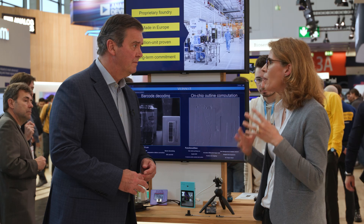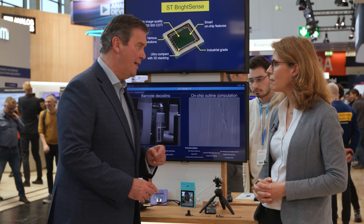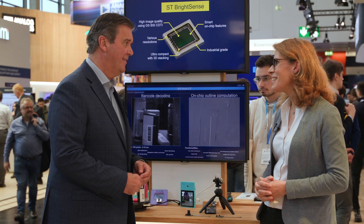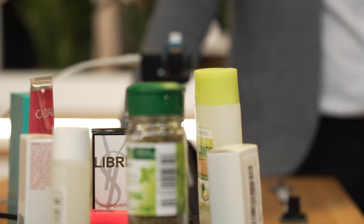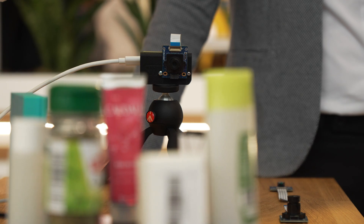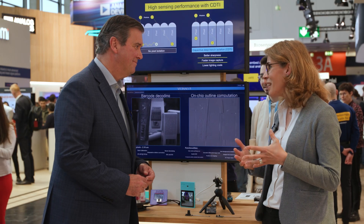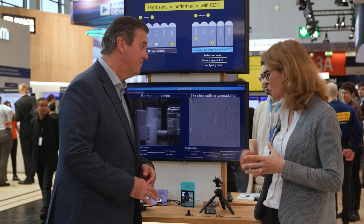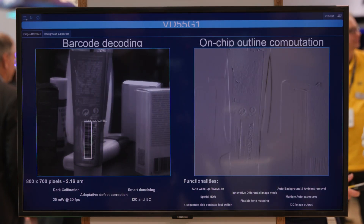This is targeted at all markets related to people — healthcare and medical. Our second demo is focusing on barcodes, which is a well-known use case for global shutter sensors. Here we have different boxes with 2D barcodes moving in front of our imager, and thanks to its high sensitivity and architecture, the sensor is capable of detecting and decoding the 2D barcode.